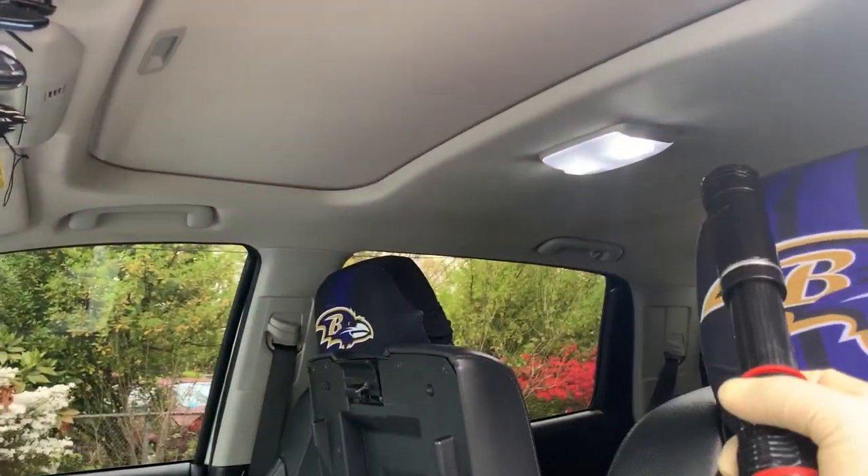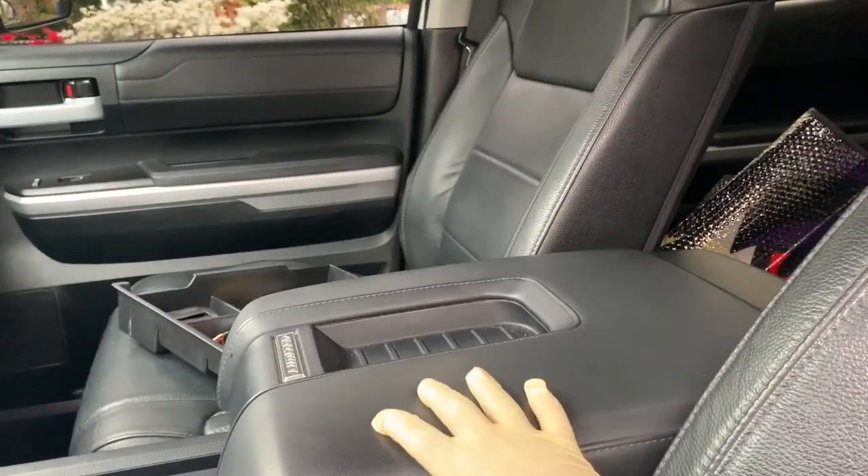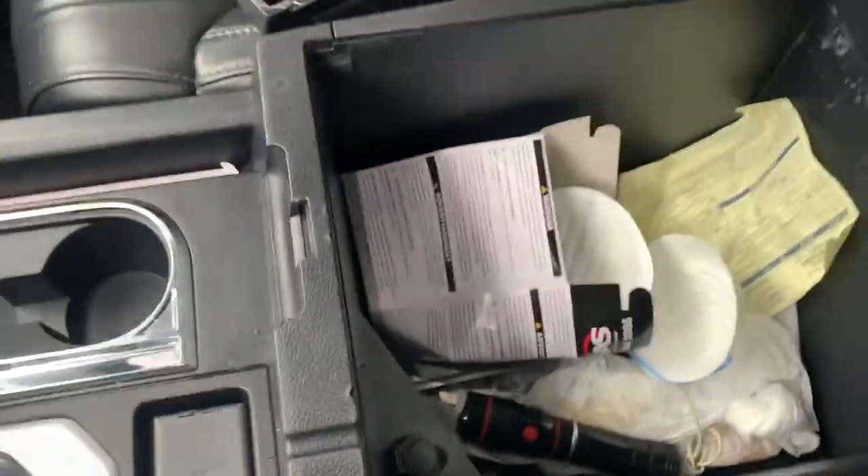It has aftermarket LED lights. As you can see, we have our center console armrest with the Limited Edition badge. I also have this aftermarket organizer.